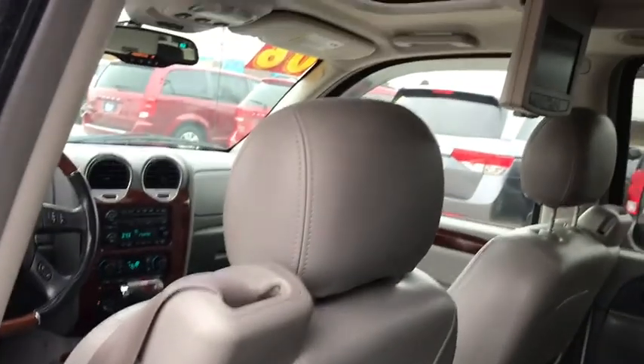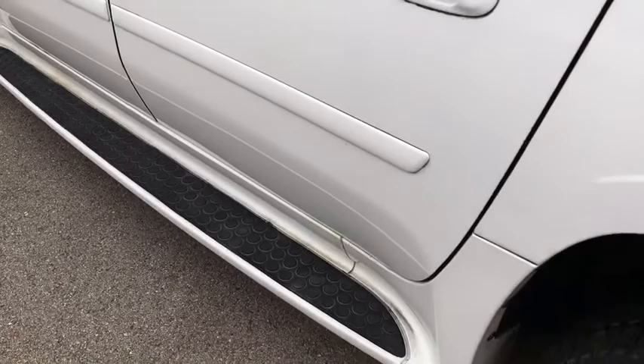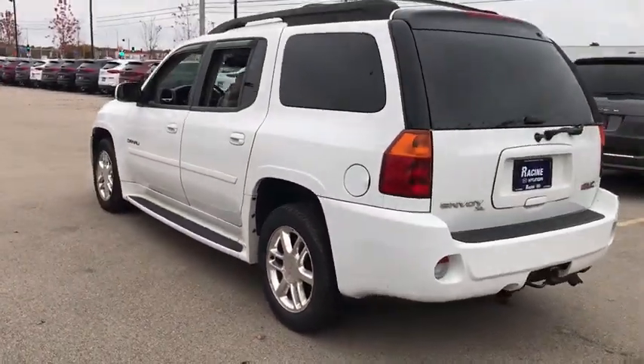Aluminum wheels, four-wheel drive, auto-dimming rear-view mirror, universal garage door opener, climate control, and premium sound system. If you like it online, you'll love it in your driveway. Take it for a spin today.